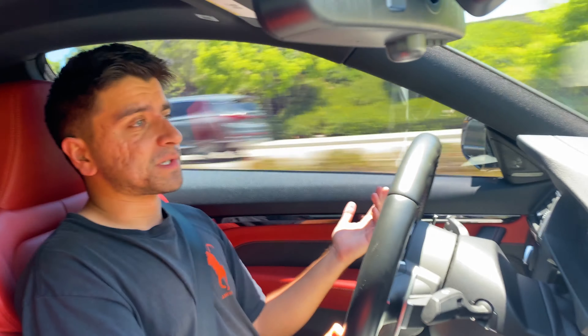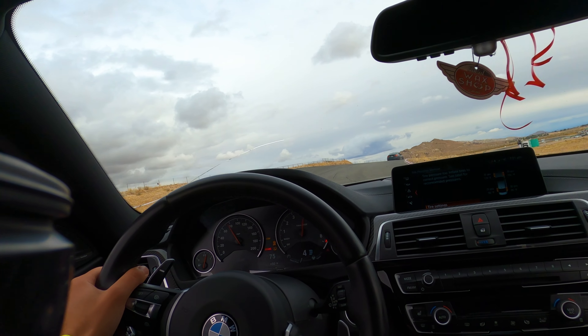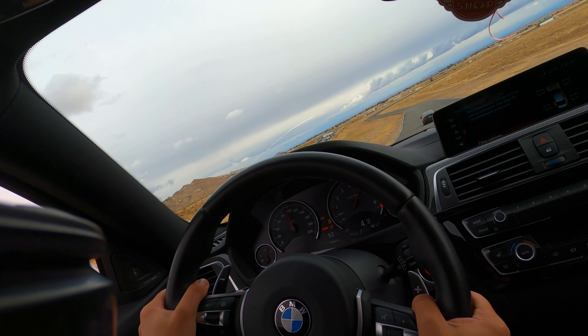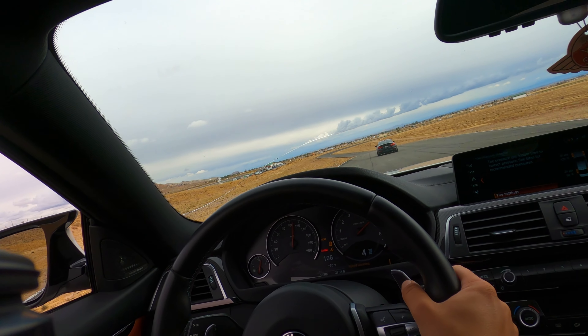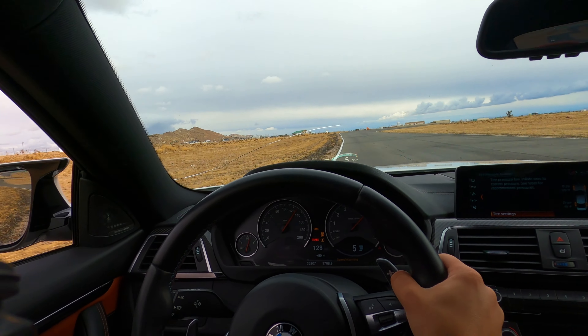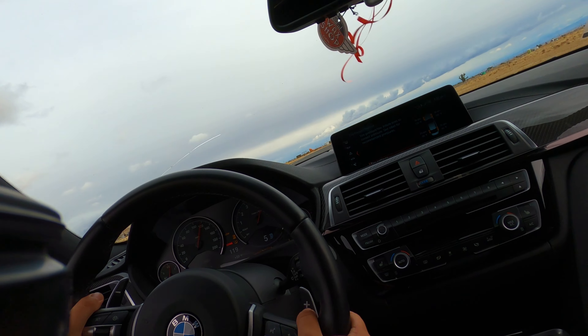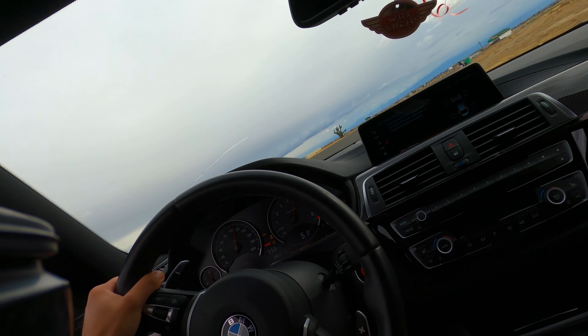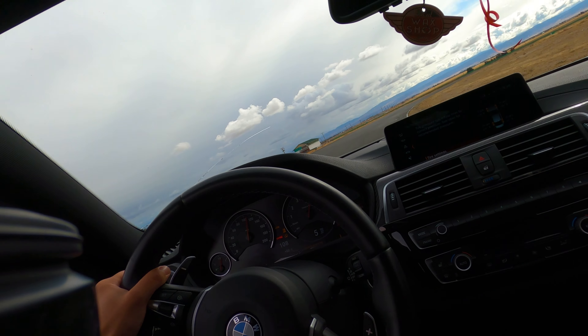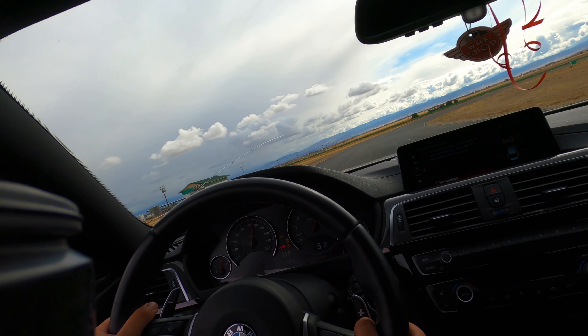The other interesting thing is that these cars are no longer in production — 2020 was the final model year for them. We've moved on to an entirely new generation of M3 and M4, so if you're looking for one of these cars, you're going to be looking used. If you can swing a competition package car for the same price as a non-comp car you were looking at, definitely go for that — it's worth it, especially if you're not paying the added premium.